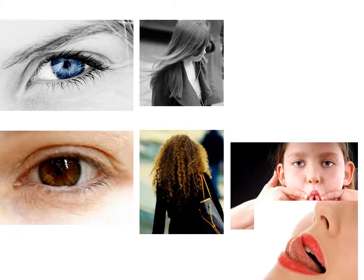They determine eye color, straight or curly hair, and whether or not we can or cannot roll our tongue, and many other features.